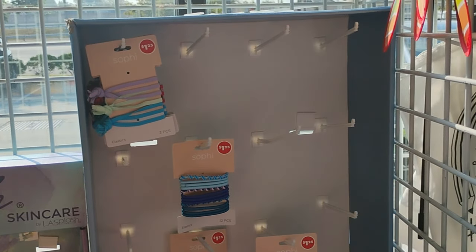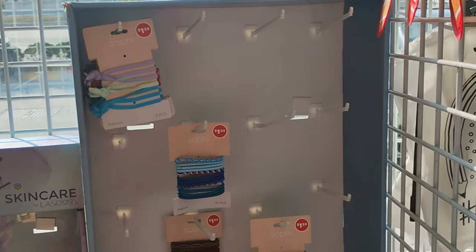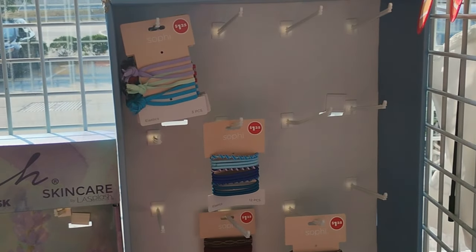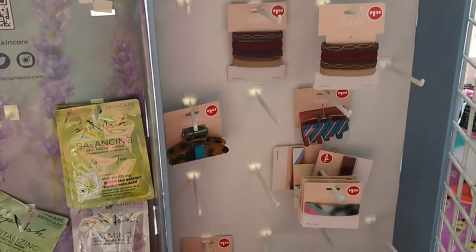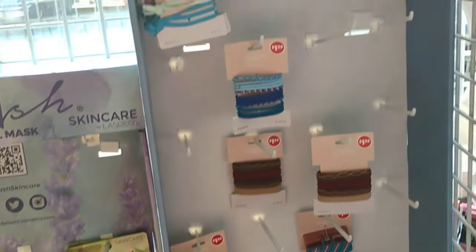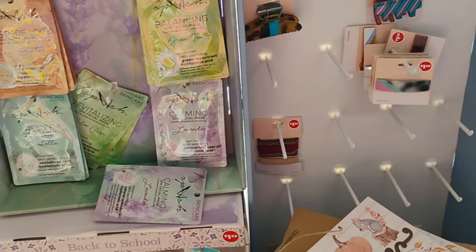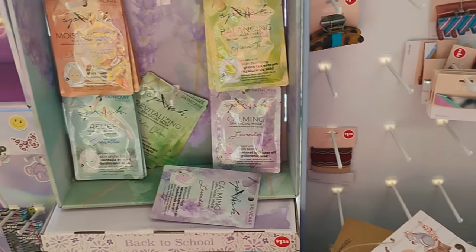When I tell you guys, if you have a Dollar Tree near you, you want to have it before supplies run out. Because this thing over here, it used to be stacked with the hair products, the bowls, and stuff like that. But as you can see, they barely have anything over there.